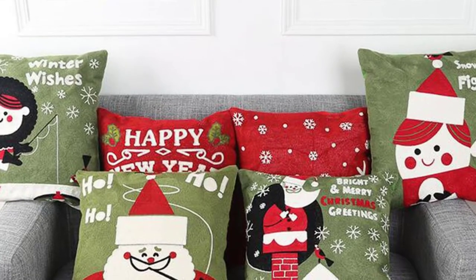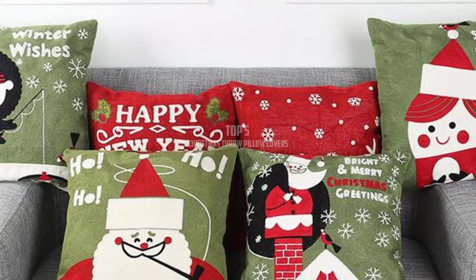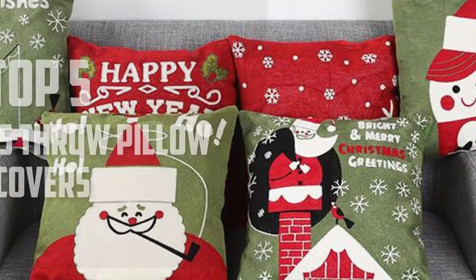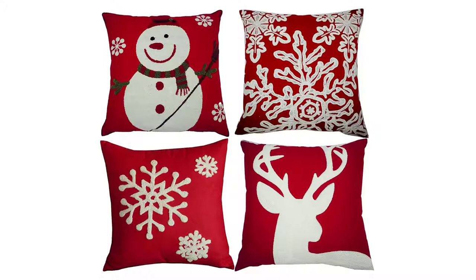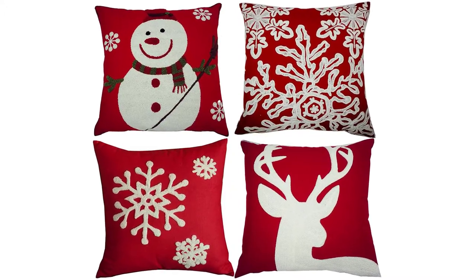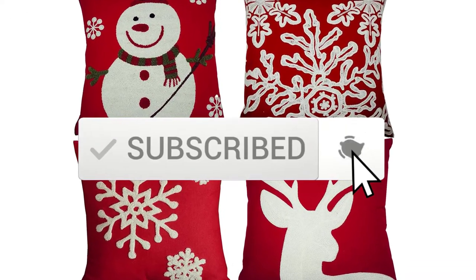Hello everyone, welcome back to another new video. In this video I'm going to talk about the top 5 best Christmas throw pillow covers available on the market. I made this list based on my personal research and I tried to list them based on price, quality, durability, and more. If you want to see more information and the updated price, you can check out the description below, and also make sure to subscribe for more reviews.